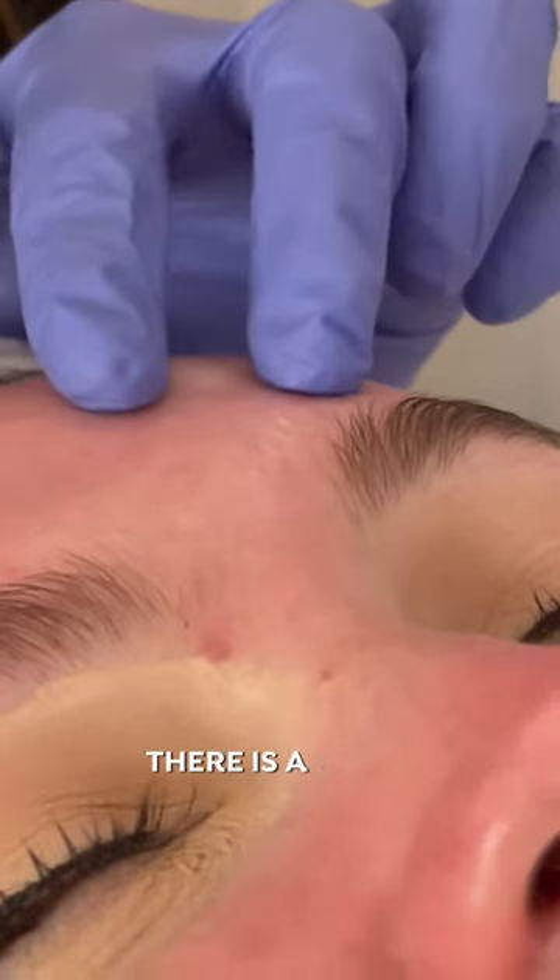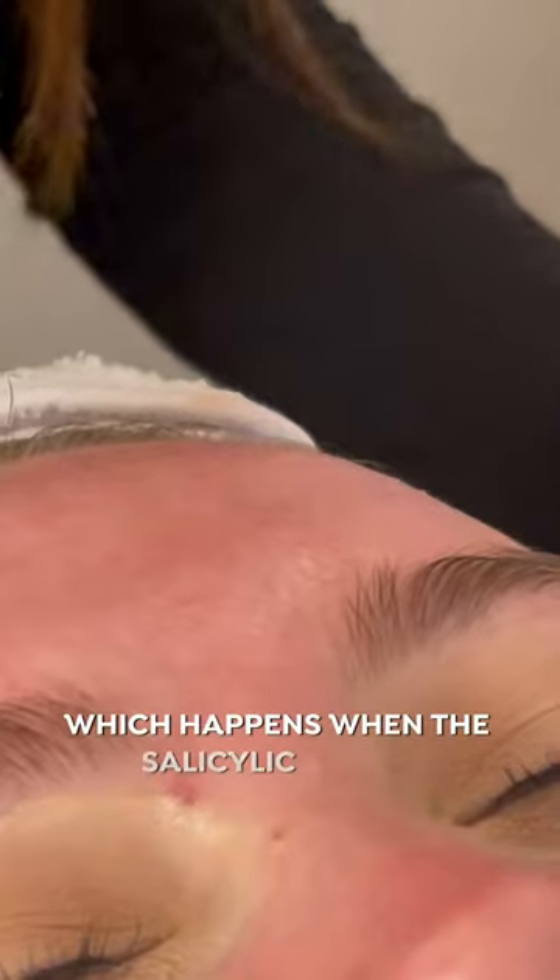As you can see here, there is a white appearance happening on top of the skin, which happens when the salicylic acid is neutralizing — and it's called frosting. So we are all done.